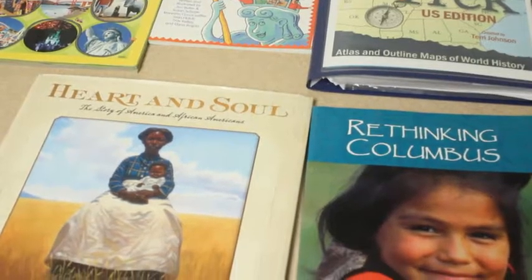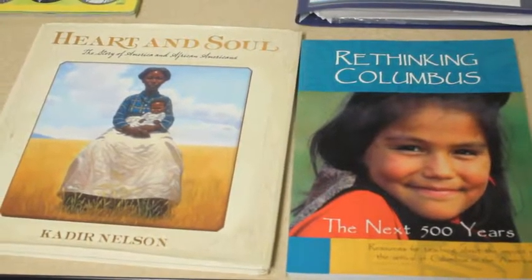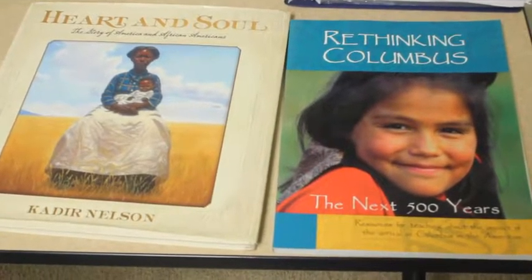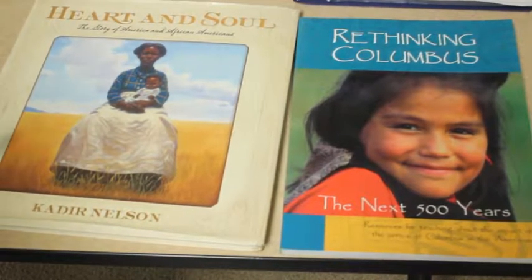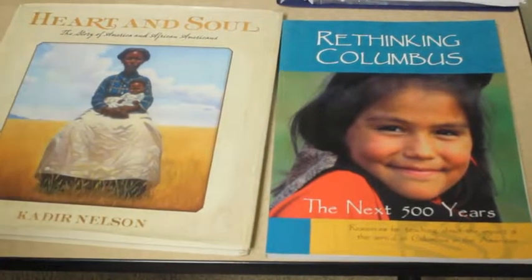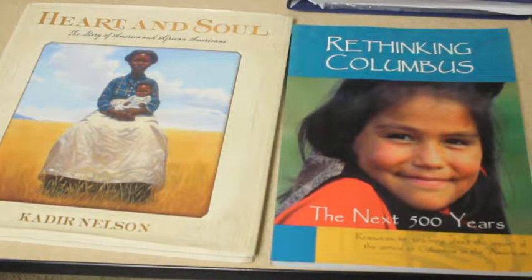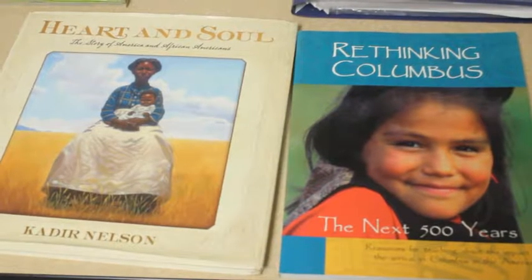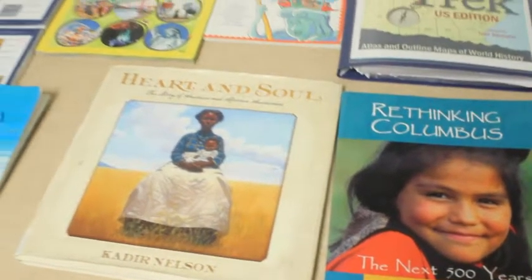Next up is the History Add-On. It is not required. There are four books total, though I only have two here. Heart and Soul and Rethinking Columbus. The other two books are We the People by Notgrass Company — and you would only use that book if you have an upper grammar student — and African Americans in the Thirteen Colonies, which I do have but forgot to set up here.